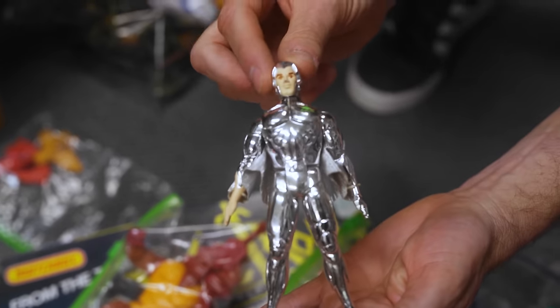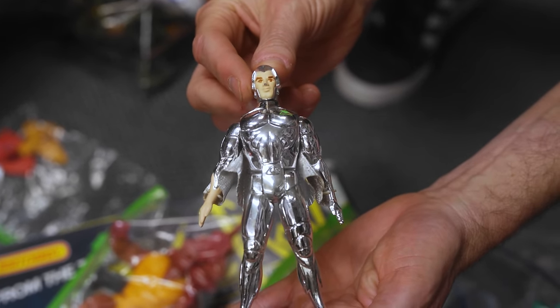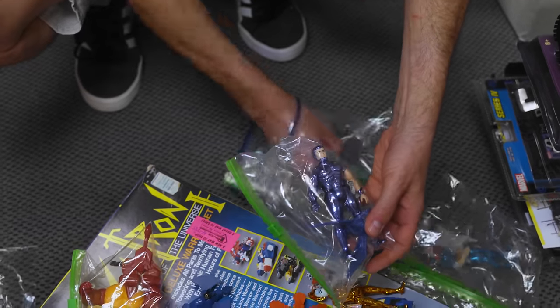These will heavily discolor and start to show the white underneath. Quicksilver — I think he might have had a little nose rub. But that's super sharp. There are a couple more, just really nice shape.